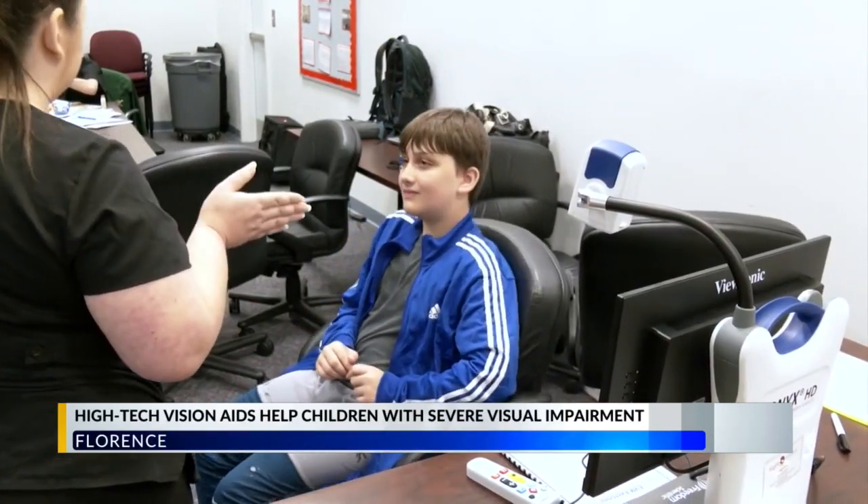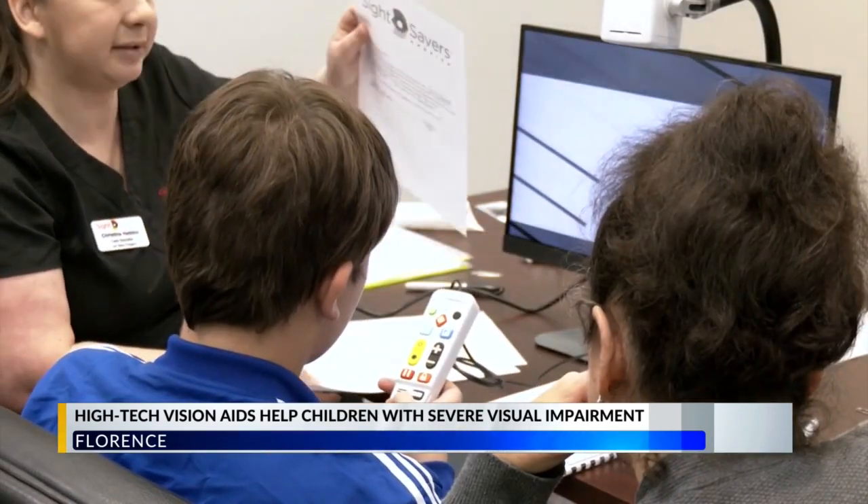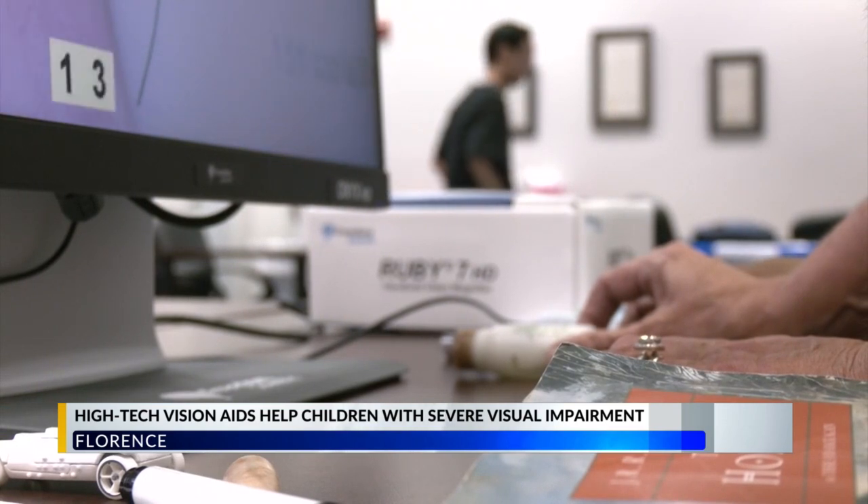Sixth grader at Hartsville Middle School, Jack Threat, says the new portable aid makes him fortunate to have help from the visual aid teachers from Sight Savers of America, saying his visual journey has been nothing short but uniquely his. "Honestly exciting. I get more things to play around with to help me explore, to help do work, read something, or do something."